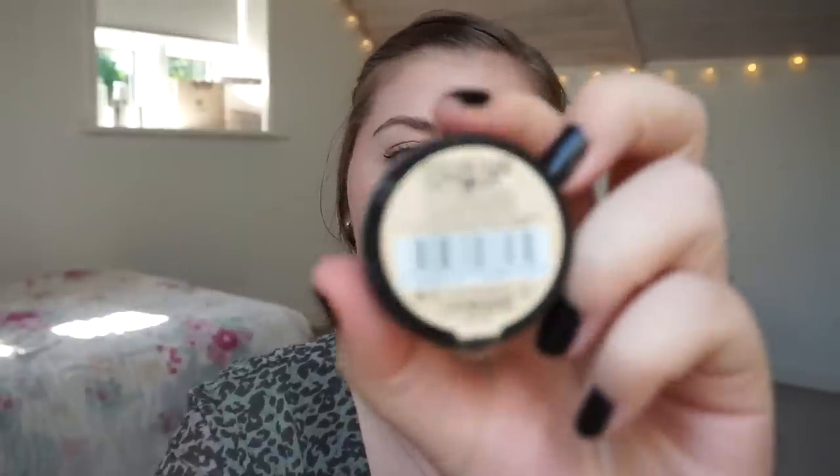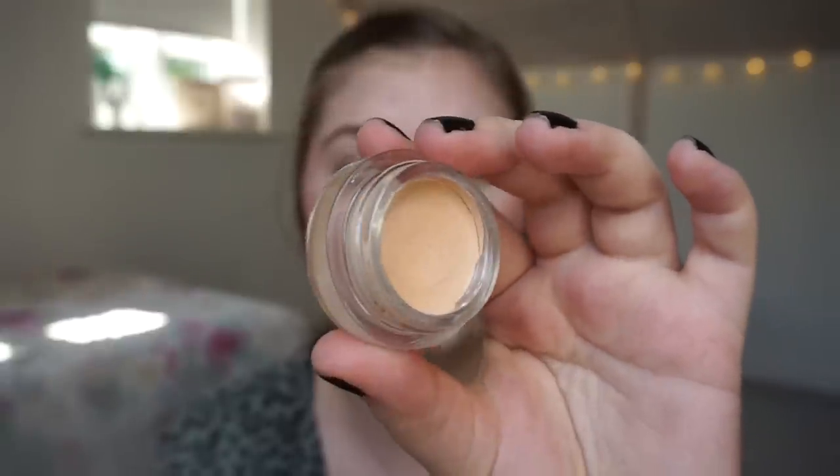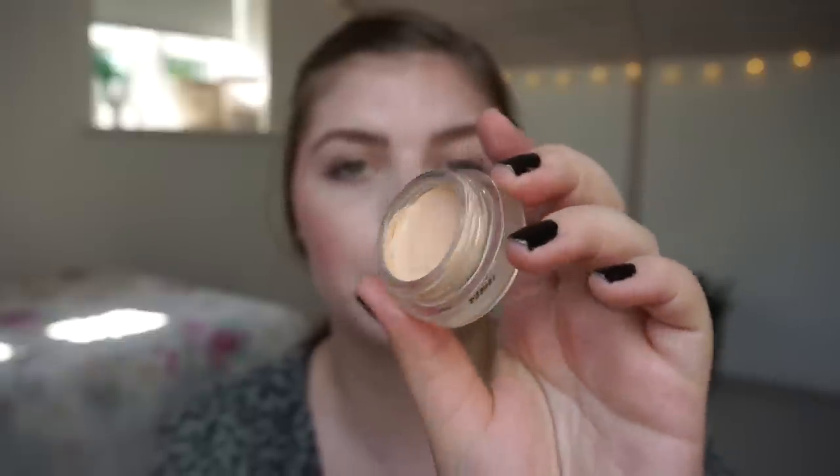This is the Maybelline Color Tattoo 24 Hour Cream Eyeshadow in Creme de Nude. I am going to work on these because I want them gone. This is just a basic pale nude — yellow-toned for sure — so this is going to be a nice base for my eyeshadows. I mostly use these with my fingers or a brush, and they go faster with a brush, so I think that is what I am going to do.